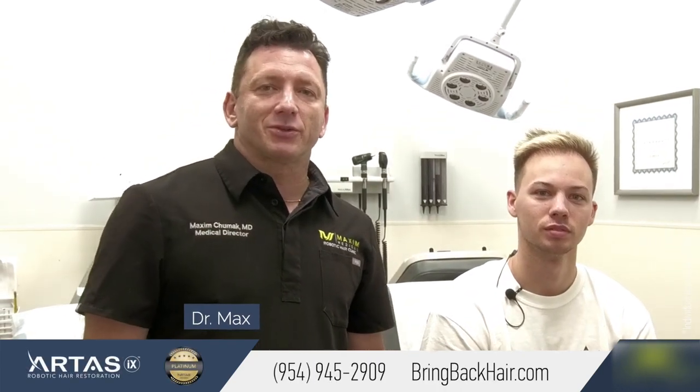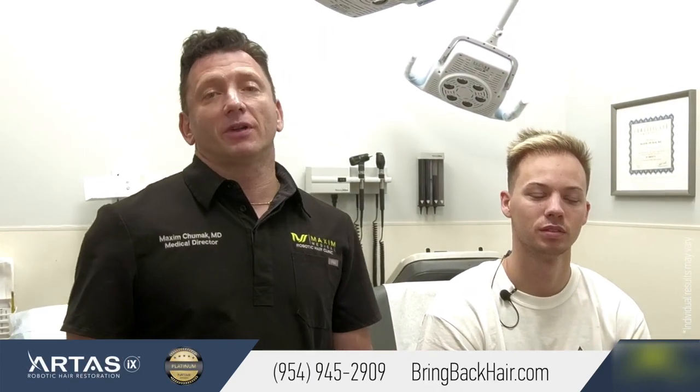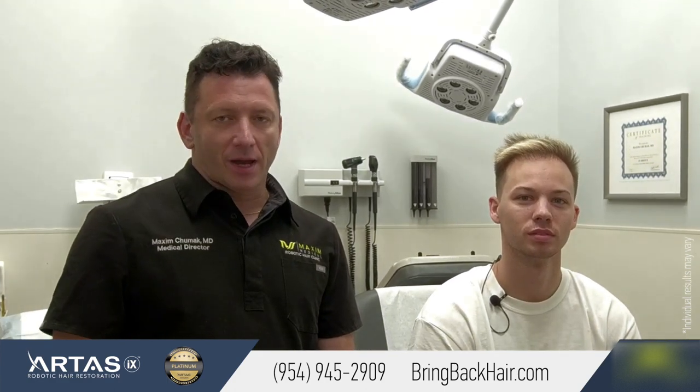Hi, I'm Dr. Max here at Maxi Medical Robotics Hair Restoration Clinic in Fort Lauderdale, Florida, and recently in Miami.